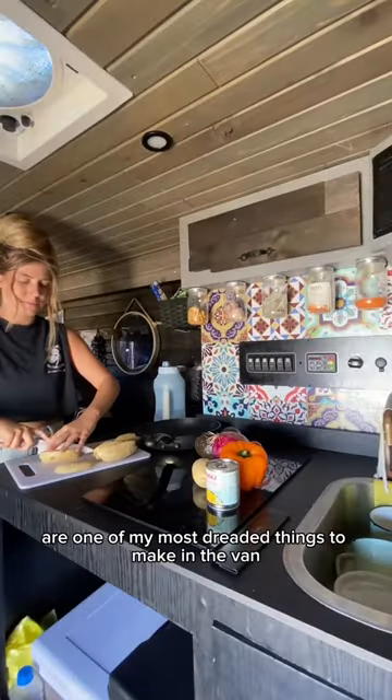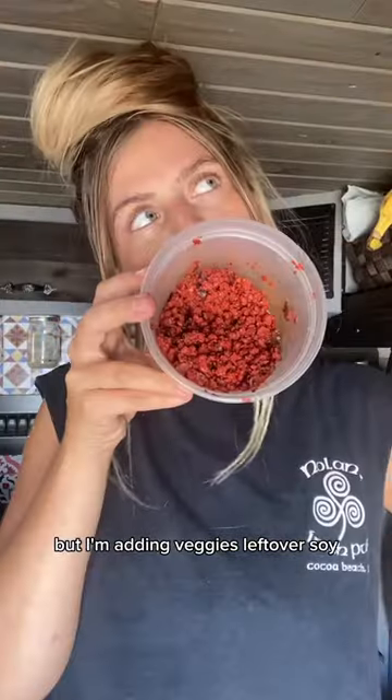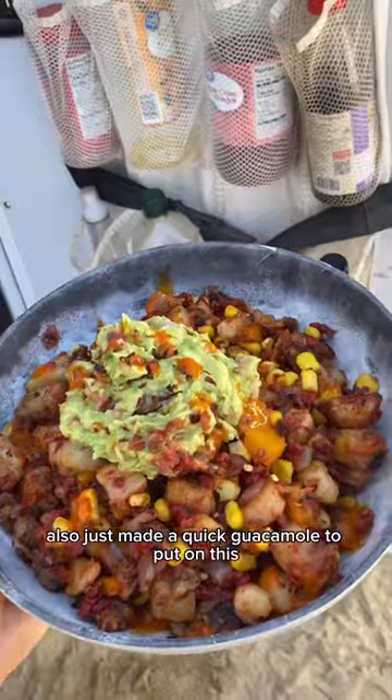Honestly, potatoes are one of my most dreaded things to make in the van because you have to boil them first and they use a lot of propane. But I'm adding veggies, leftover soy chorizo, corn, cumin, paprika, chili, garlic, and onion powder. I also made a quick guacamole to put on this and it got the husband's stamp of approval.